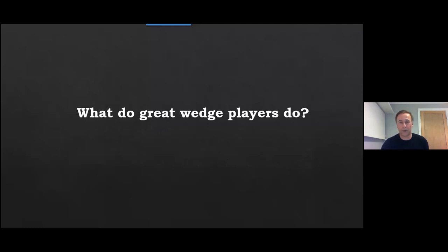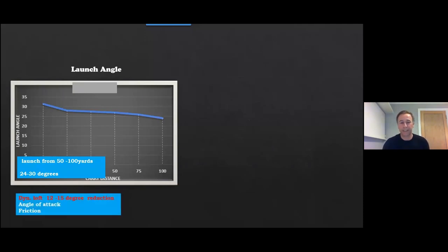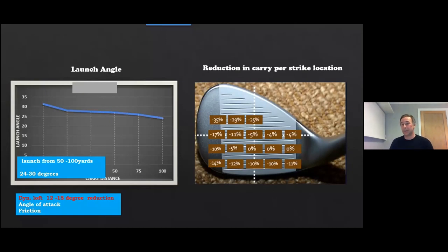Looking at the best players I've measured and coached, they launch the ball very consistently — under 30 degrees from everything between about 40 yards and 100 yards. They achieve that through controlling dynamic loft, angle of attack, and friction — the three elements that influence the launch of the golf ball. Great wedge players also control distance very well. We looked at the effect of mishits on carry distance using robot testing. A hit towards the toe on a 75-yard shot costs about seven or eight yards of carry. So centering contact has a big influence on distance control.